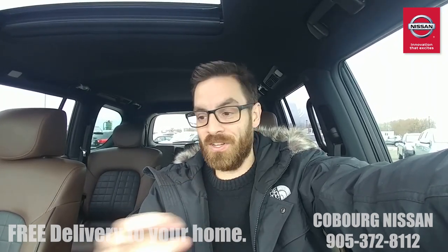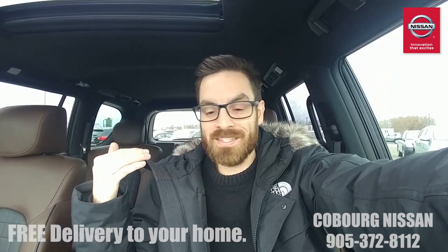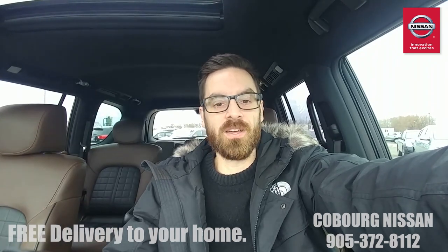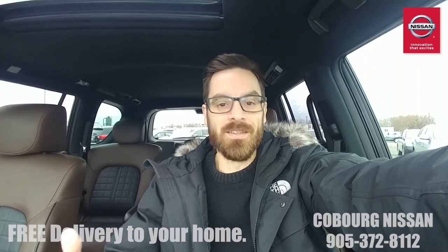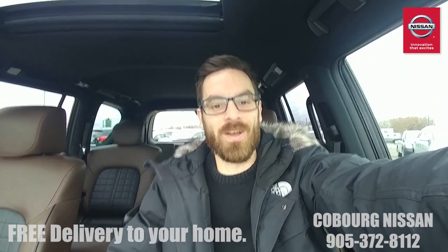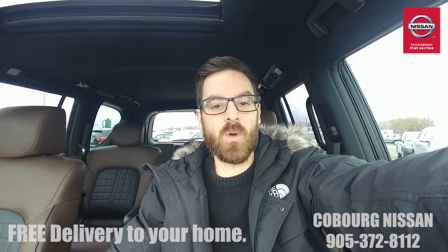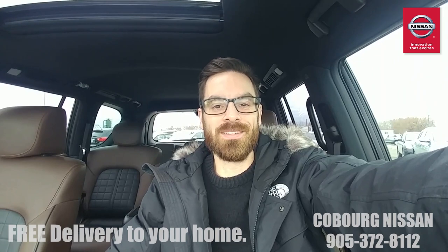You've got everything you need including this video — it's like buying from Amazon at home. This is a fantastic Armada. Whether you've got kids, a trailer, or you're towing, you will not go wrong. It's a beautiful vehicle with every single luxury feature. I just love it. Thank you so much for watching — hope you enjoyed this video. Please give us a call or send us an email and we'll go through all the details on how we can put this in your driveway. Thanks for watching — take care!